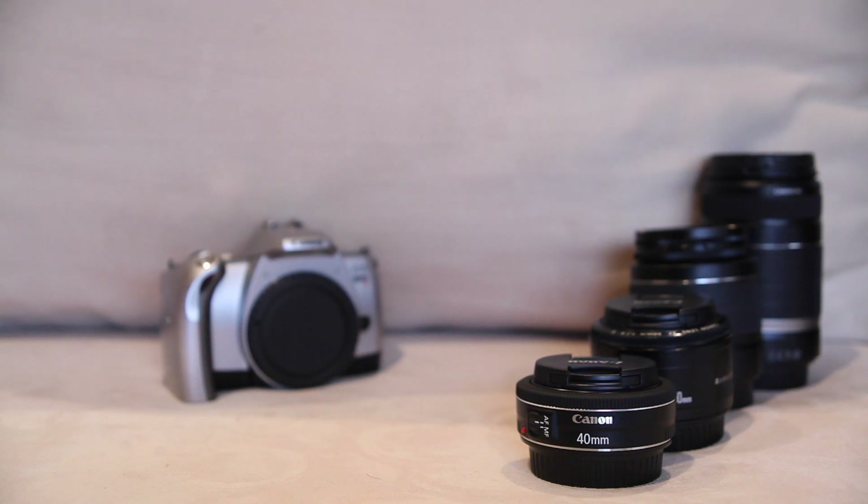It's really incredible that you can get these amazing cameras for well under $1000, but here's the question: what lens do you get for it?